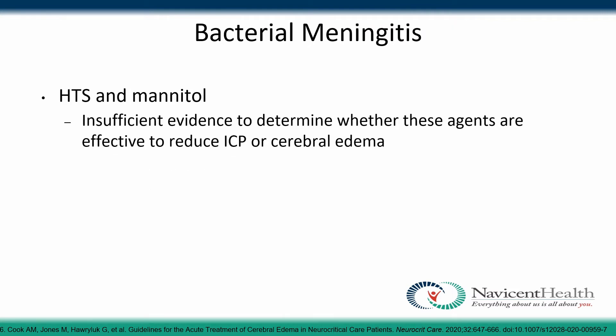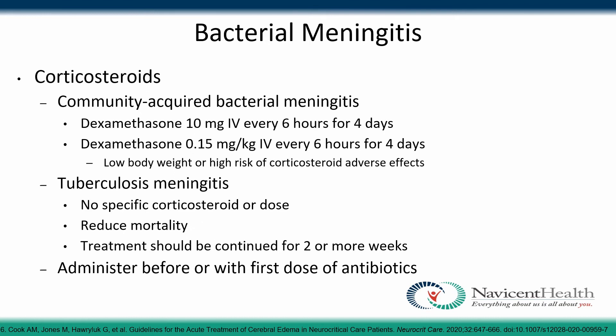For bacterial meningitis, hypertonic saline and mannitol may be used, but there is insufficient evidence to determine whether one or the other is preferred. Corticosteroids do have a role: for community-acquired bacterial meningitis, dexamethasone 10 mg IV every 6 hours for 4 days is recommended, or 0.15 mg/kg IV every 6 hours for 4 days for low body weight or high risk of side effects. For tuberculosis meningitis, no specific corticosteroid or dose is specified, but treatment may continue for 2 or more weeks. Corticosteroids should be administered before or with the first dose of the antibiotic.